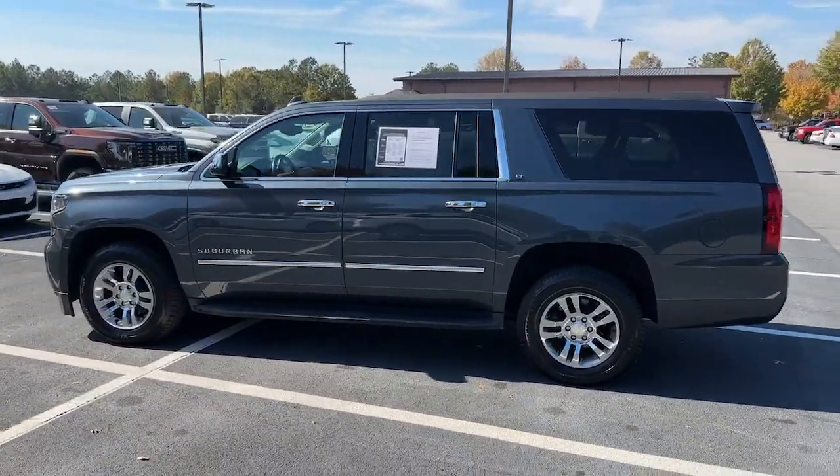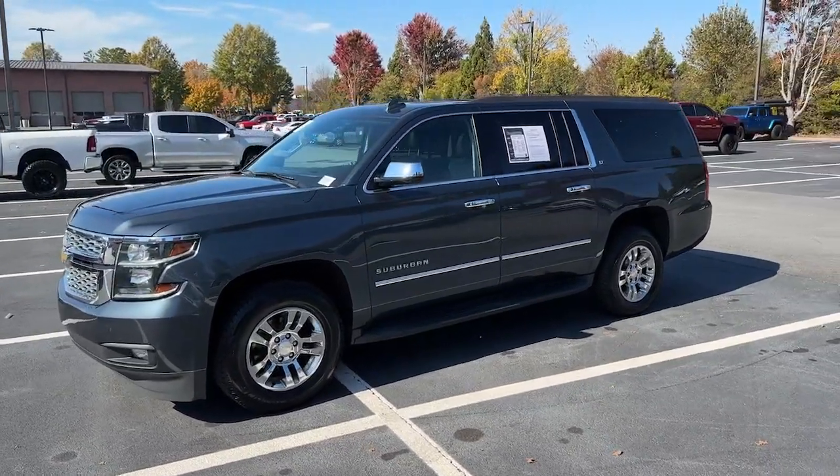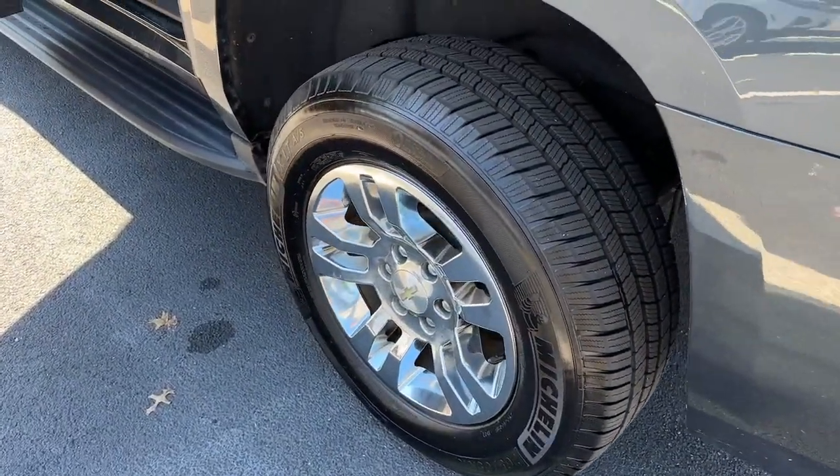These are just some of the great options this vehicle comes with: Apple CarPlay and/or Android Auto, Pre-Collision System, Lane Departure Warning, Navigation System, Keyless Entry, and Hands-Free Lift Gate.